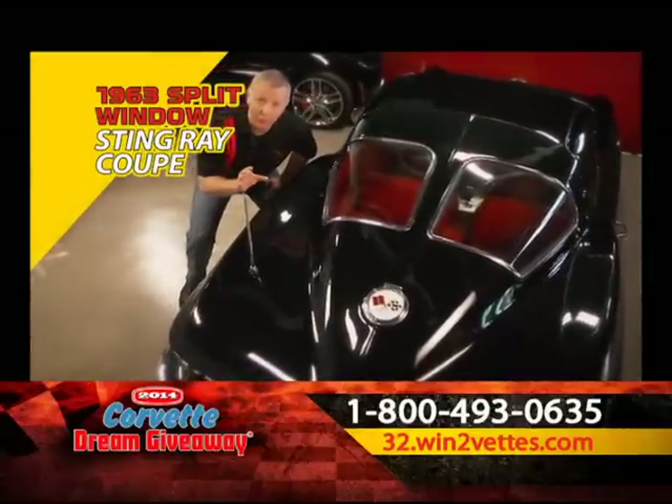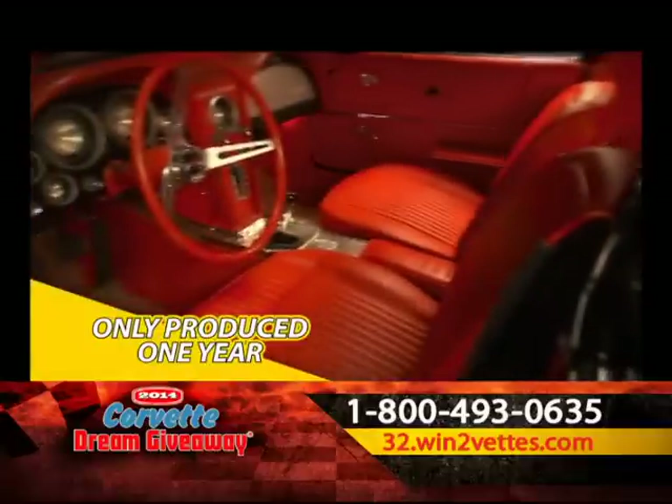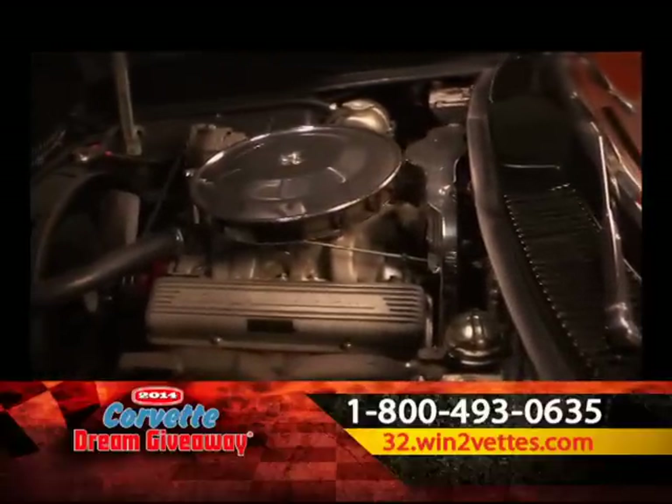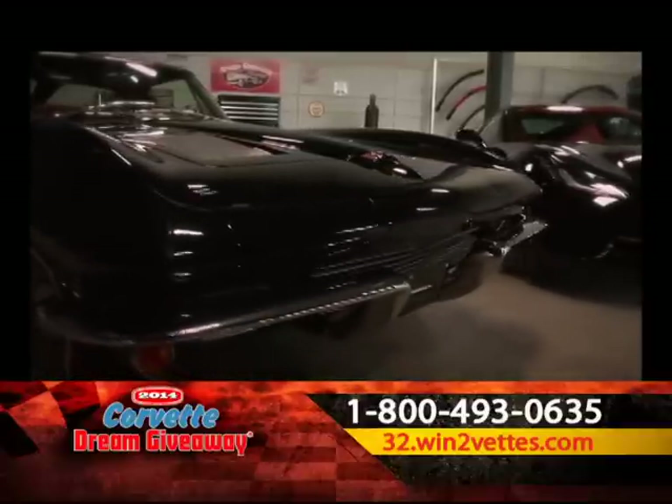First, there's this fully restored, show-quality 1963 coupe — one of the most desirable Corvettes ever, with the one-year-only split window design. It also has the 340-horse 327 small block that helped take Corvette performance to a new level, and that L76 engine is backed up by the original four-speed transmission.